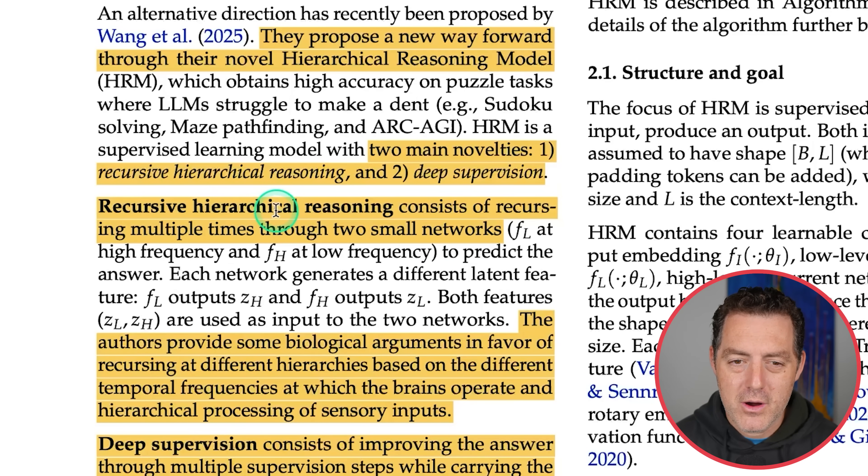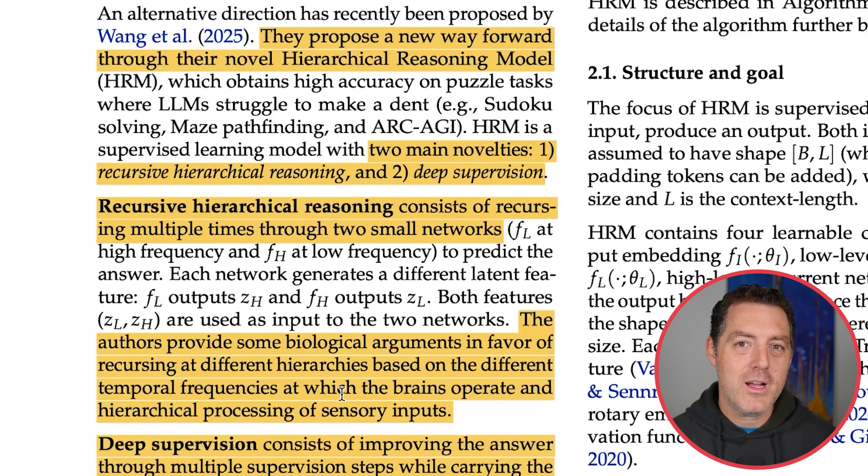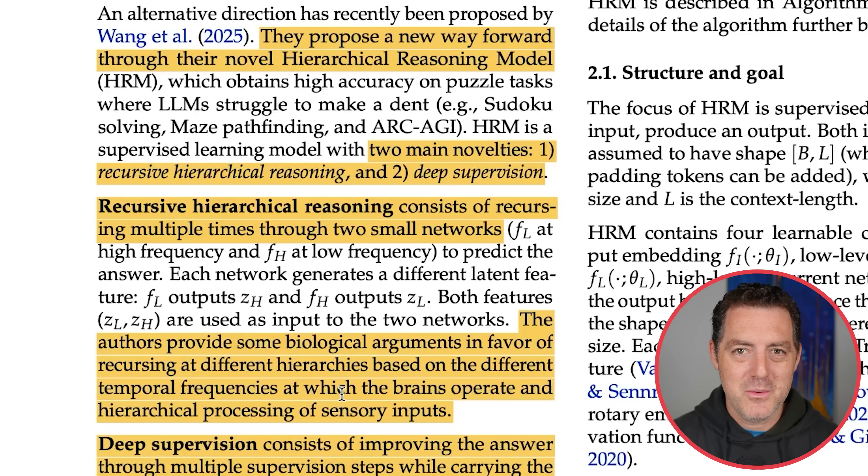Recursive hierarchical reasoning consists of recursing — going in a loop multiple times through two small networks. The authors provide biological arguments in favor of recursing at different hierarchies based on the different temporal frequencies at which the brain operates, saying this is more akin to how the human brain works. But there are some problems with that explanation, which we'll come back to.